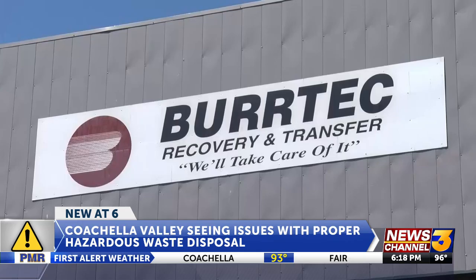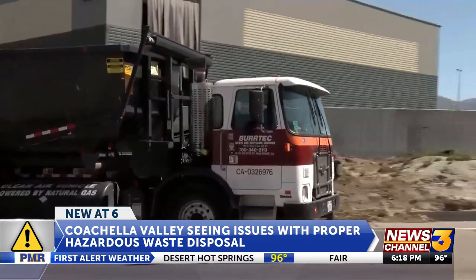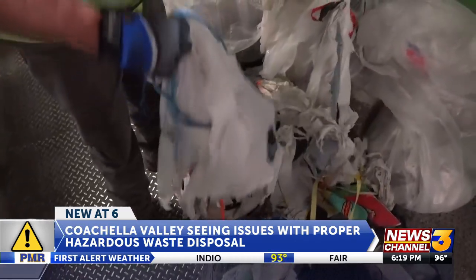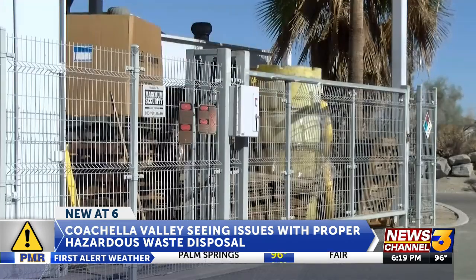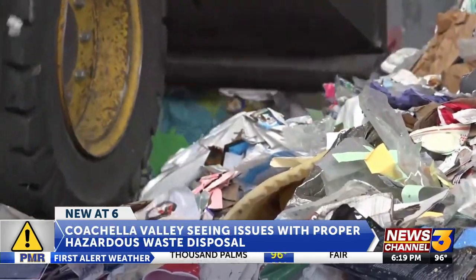Another Burtek official tells me some of their garbage trucks have even caught fire as a result of hazardous materials. So what can you do to make sure your hazardous material is properly taken care of? Read the labels first, then call the trash pickup people and they'll let you know what items go in the trash and what don't. Look it up online and check to see if your city has a program to collect, recycle, or dispose of hazardous materials.